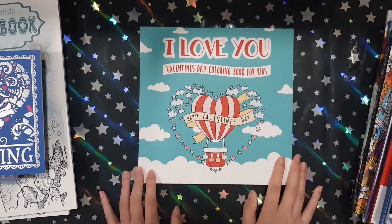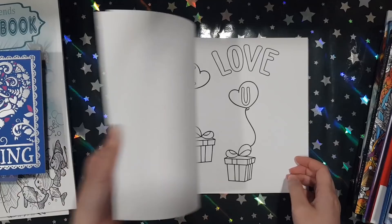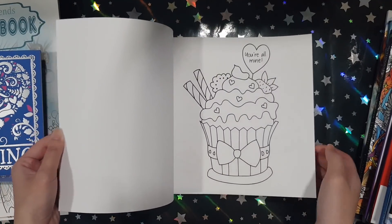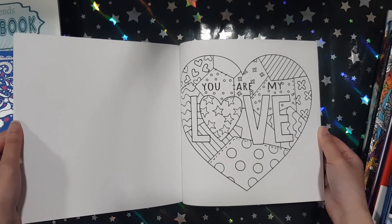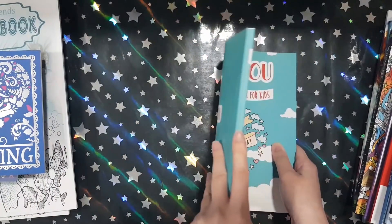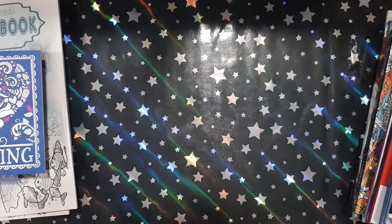Next book I got is I Love You — this was a Valentine's book for kids. It's very basic but I just like the simplicity of this book. That's so cute. It's very whimsical and just really simple and fun. It's a pretty thick book, I think it's CreateSpace paper as well. I really like the look of this book.